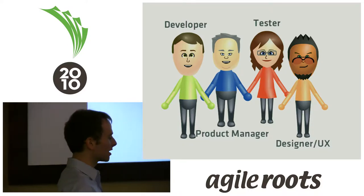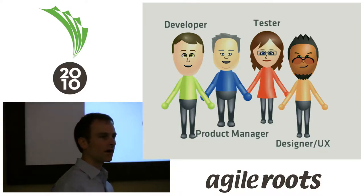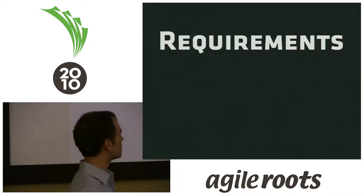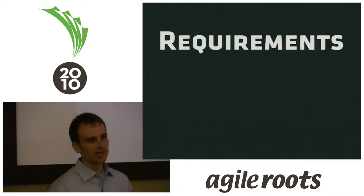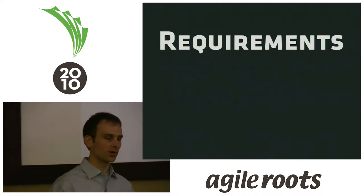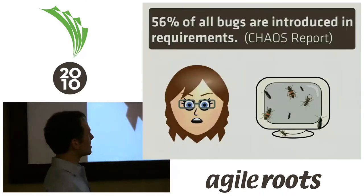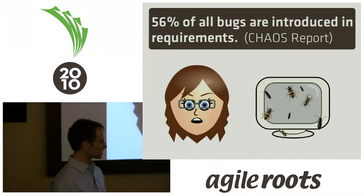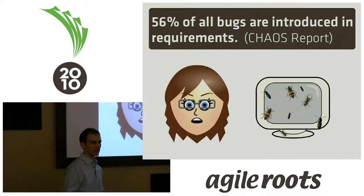Cucumber — acceptance testing, I think, in general — offers a way to address challenges faced by teams, challenges that are joint and also specific to a specific role. The first is requirements. Judge Patton brought up this chaos report in his keynote. This is an older report, but 56% of all bugs are introduced in requirements.